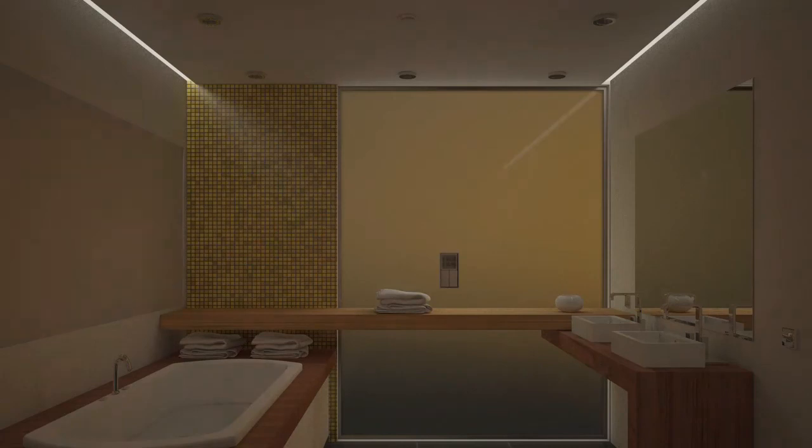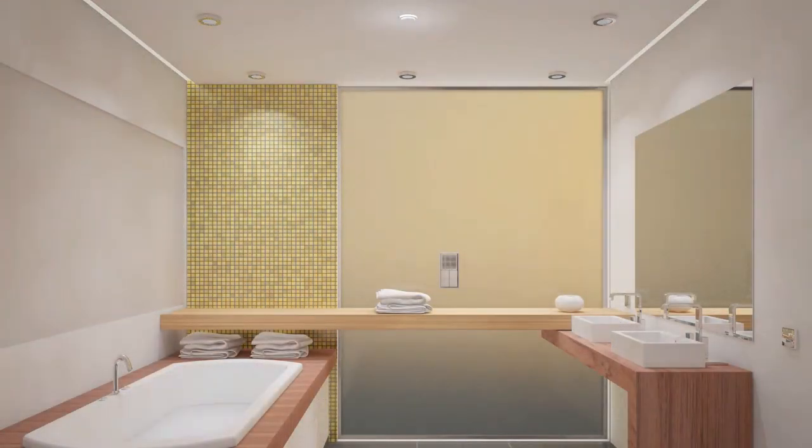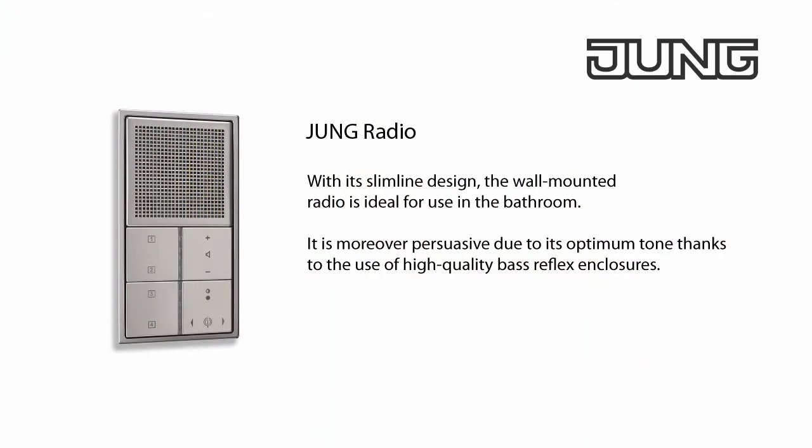When entering the bathroom, you're detected immediately as the ceiling presence detector senses your movement and automatically switches the lighting and the radio on. The Jung radio is space-saving and can be integrated harmoniously into the ambience of the bathroom. It's persuasive primarily due to its optimum tone thanks to bass reflex tubes, which create real listening pleasure.